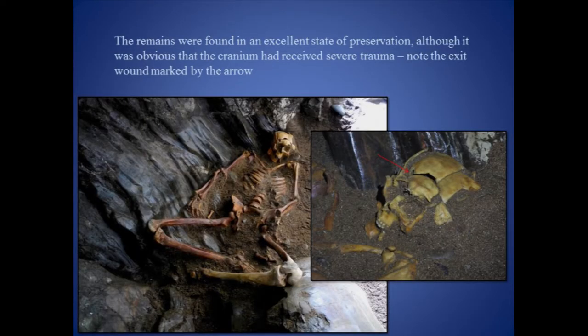It was clear from the stratigraphic relationships that the individual dated at least to the early medieval period, but there was no diagnostic evidence such as grave goods to provide any further clues. However, evidence relating to the individual's demise soon presented itself after revealing the skull. The roughly circular exit wound of the right temple area suggested that this was probably no accident.